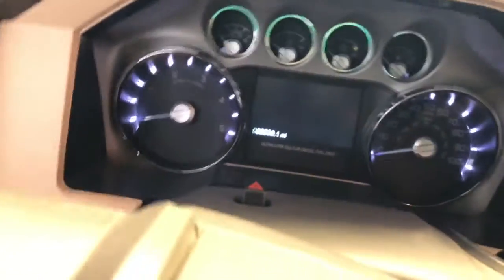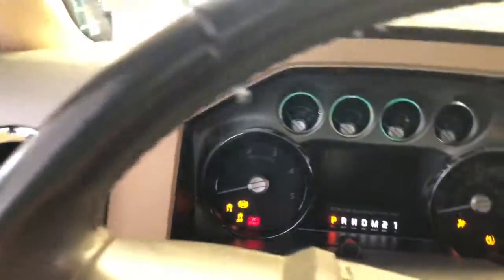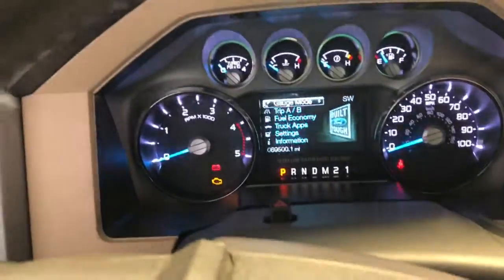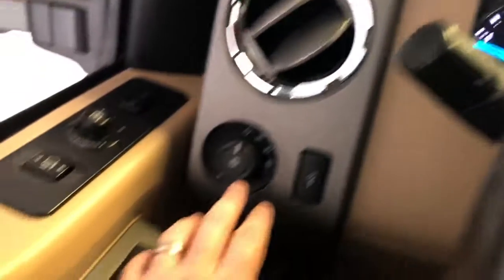Let's go ahead and jump in and start this thing up so you can hear this 6.7 Power Stroke. There on the button — 69,500 miles. Of course, we're going to let it warm up here just a sec. You can hear — very quiet. These diesels are very, very quiet anymore.